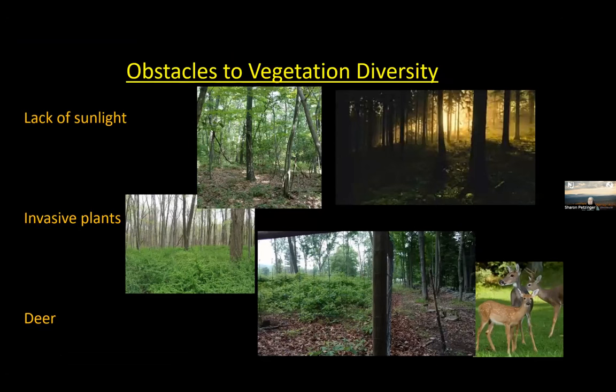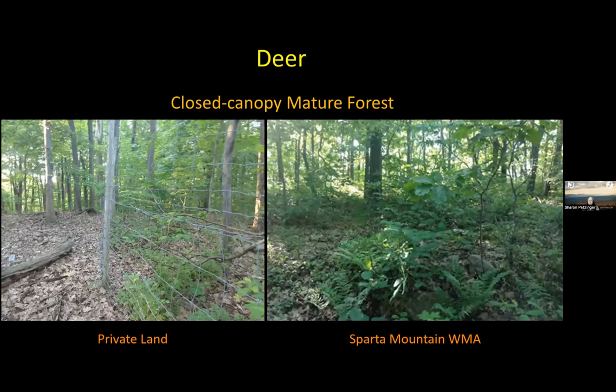There are a lot of obstacles to getting this vegetation diversity. One is lack of sunlight. Another is non-native invasive plants. And another is overabundant deer. You know you have a deer problem when you can fence in an area and clearly tell which side deer are excluded from. If the forest looks the same inside and outside the deer exclosure, then your deer populations are low enough that they're not impeding forest structure or regeneration.